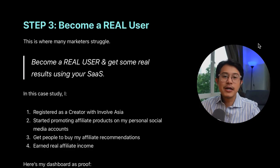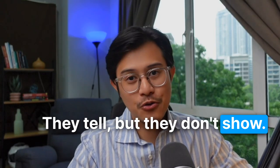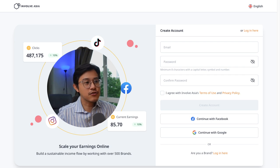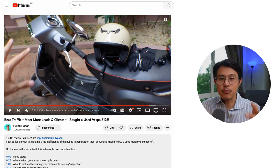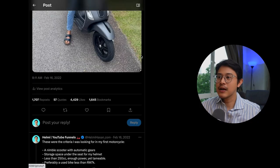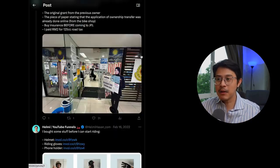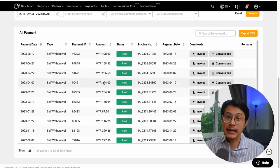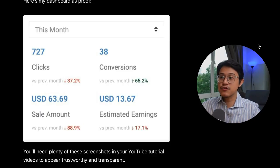Step number three: become a real user. This is where many marketers fail — they tell but they don't show. You have to become a real user and get real results using your SaaS. In this case, I registered as a creator within InvolveAsia, started promoting affiliate products on my personal social media accounts, got people to buy my affiliate recommendations, and earned real affiliate income. You will need plenty of screenshots in your YouTube video tutorial because you will appear very trustworthy and transparent.